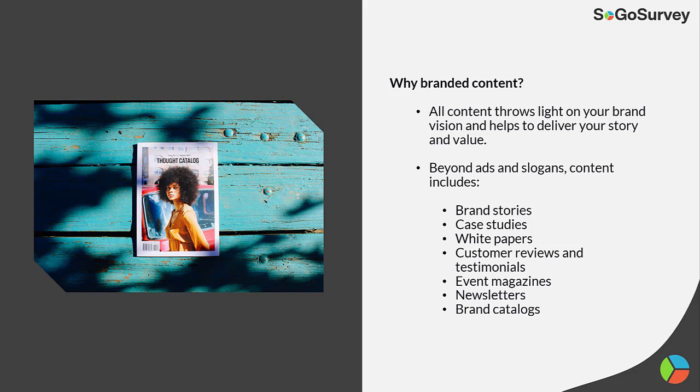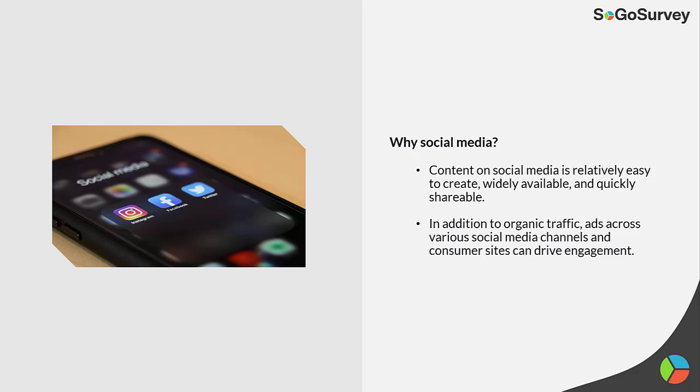Why branded content? All content throws light on your brand vision and helps to deliver your story and value. Beyond ads and slogans, content includes brand stories, case studies, white papers, and more. Why social media? Content on social media is relatively easy to create, widely available, and quickly shareable. In addition to organic traffic, ads across various social media channels and consumer sites can drive engagement.